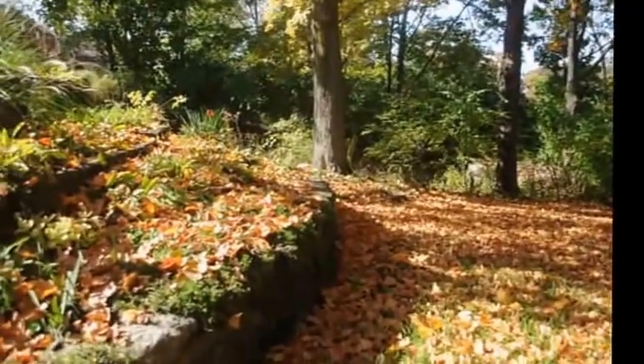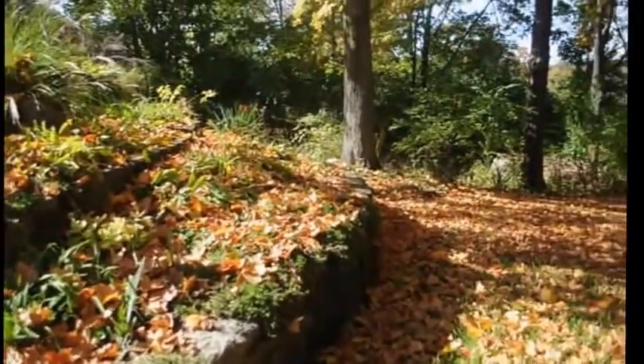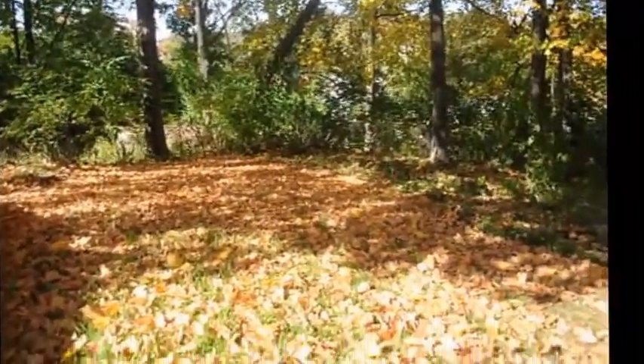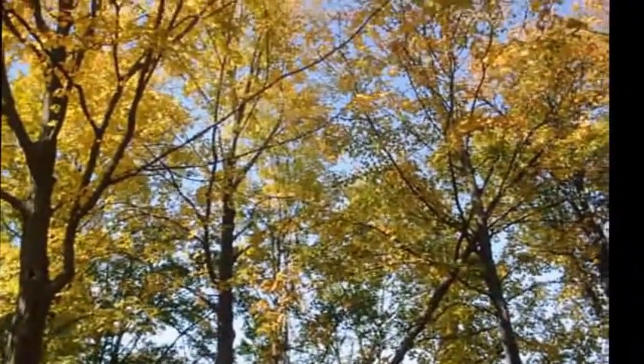So this is our backyard. You would never know it, but the other day I got rid of the leaves and they're back again — and there are still many, many more to go.